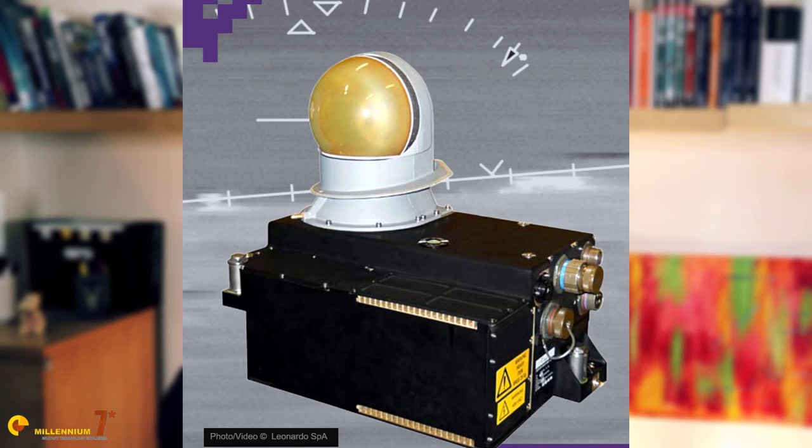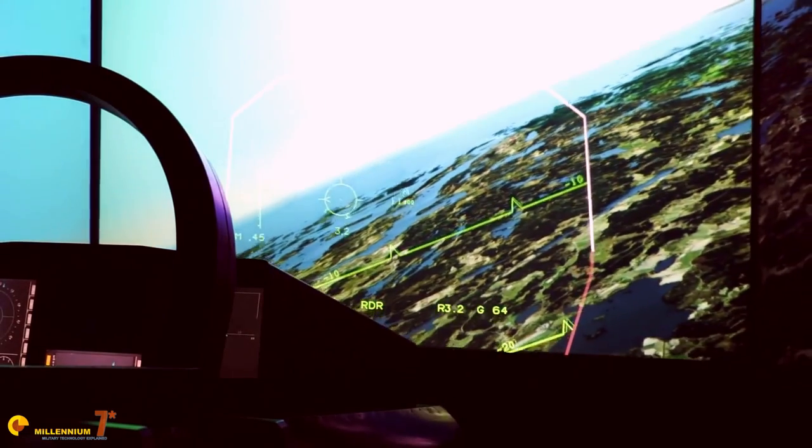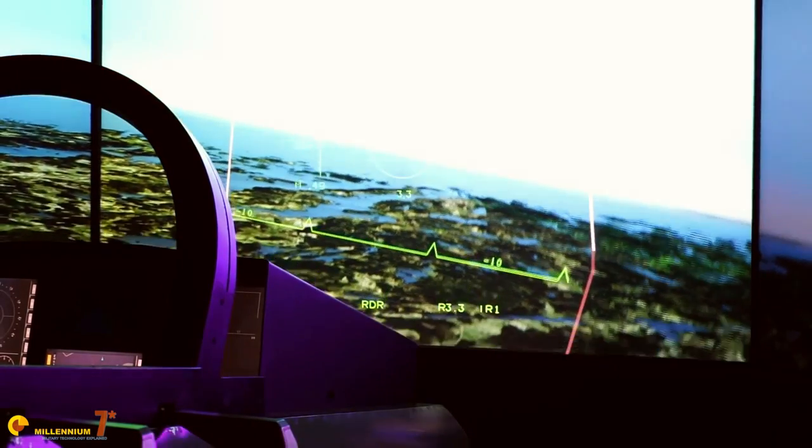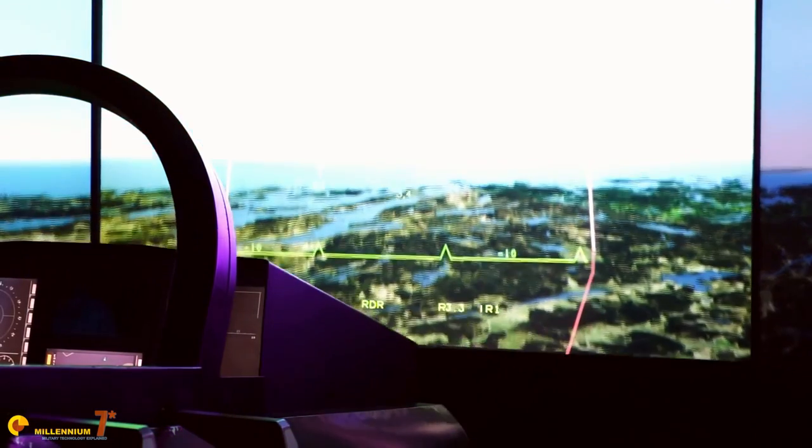The other main sensor is the Skyward-G infrared search and track, built by Galileo in Erdiano near Milan, Italy. Reliable sources say it can be considered the most advanced infrared search and track currently available on the market. While it is difficult to fully confirm these claims, it is certainly a modern product that includes all the features found in a current infrared search and track. It uses dual-band sensors and optical zoom, and it claims to track up to 200 targets simultaneously — if true, that is outstanding.